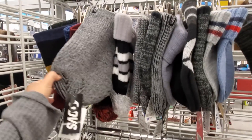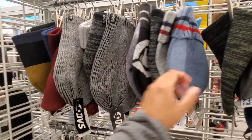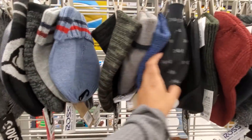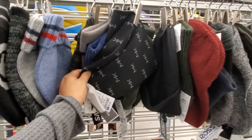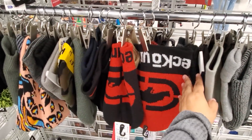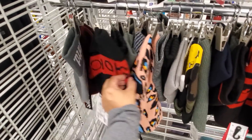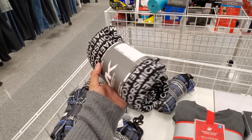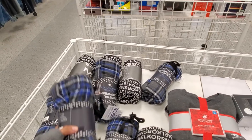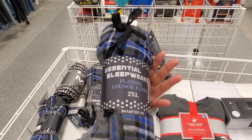Beanies for $5 — some have pom-poms. My daughter loves to wear beanies. They have Michael Kors and Echo brands. Look at that funky cheetah one! Michael Kors pajama pants are only $10, and more lounge pants for $7.